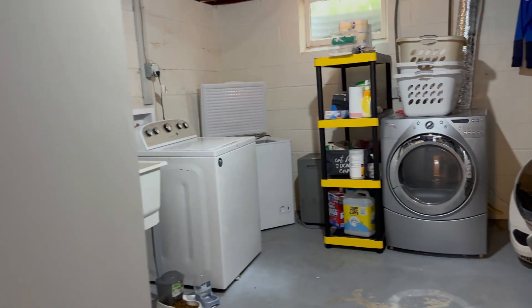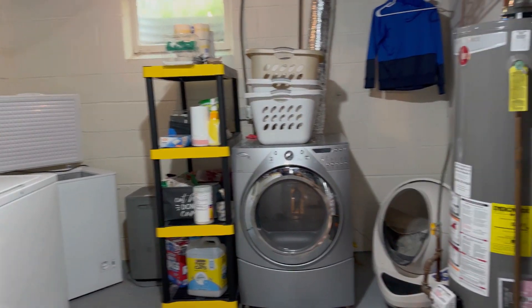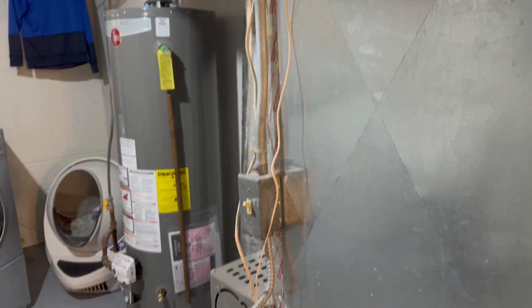To wrap up the tour we have the utility room. You do have a washer and dryer, as well as your water softener and your furnace.